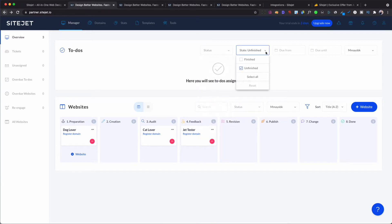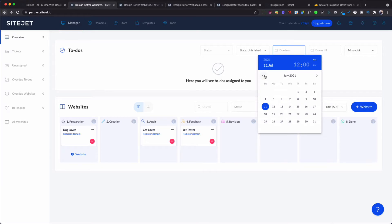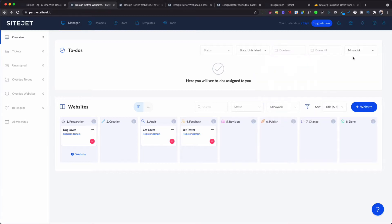You can also see what is finished and what is done, and check out what your due dates are — you can see what needs to be done on Thursday or Friday. You can also see what is assigned, so if you have staff added to the platform, you can see what is assigned to them. So this is pretty much the dashboard.